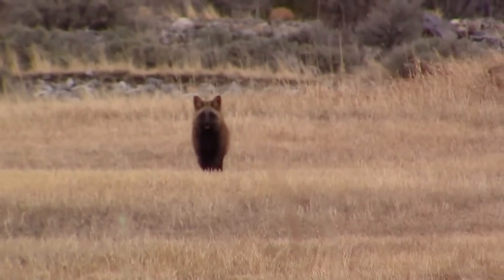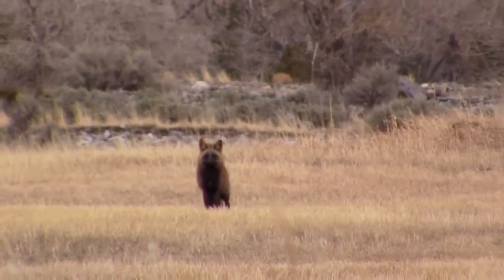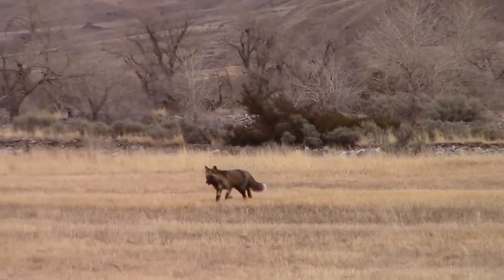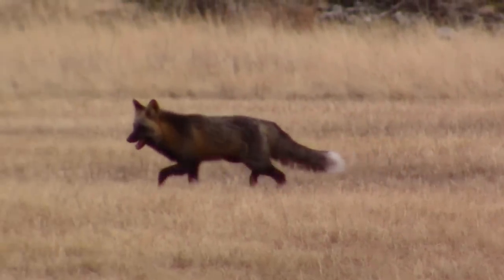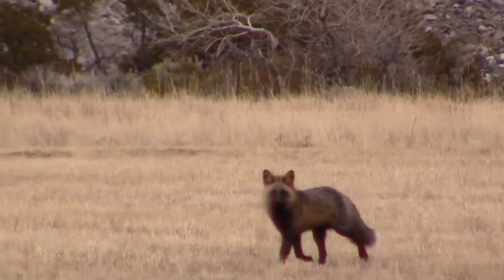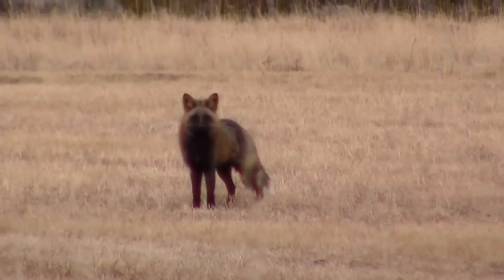And he's coming towards me. Wow. Very brave. Wow, he lets me film it. That's so cool.